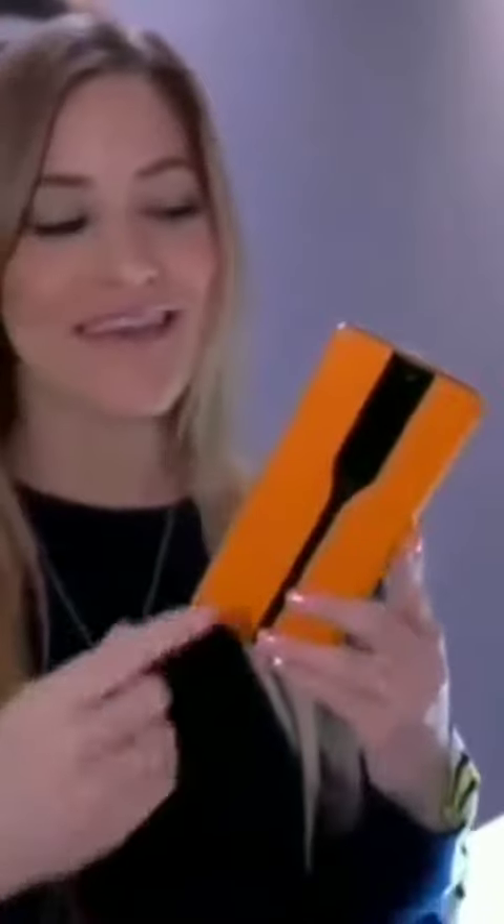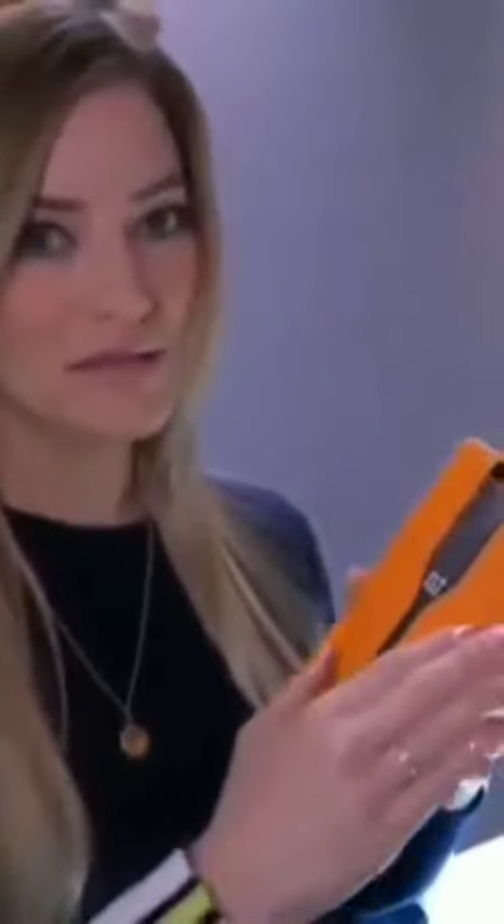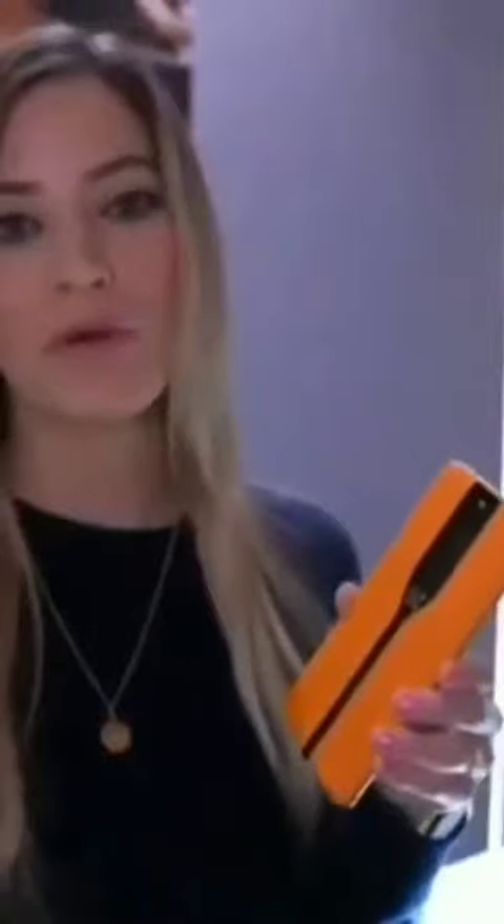We're checking out OnePlus's concept phone. This is actually the first time they're showing it at CES, and it's inspired by the McLaren 720S. What's really special about this is the electrochromic glass. Much like in the McLaren or some Boeing planes where you press a button and the glass goes from transparent to dark — this also does that.